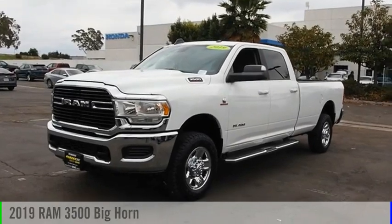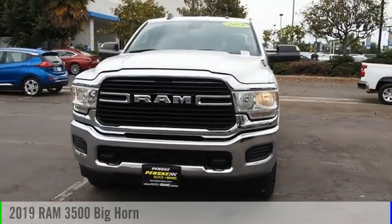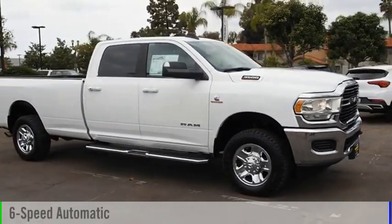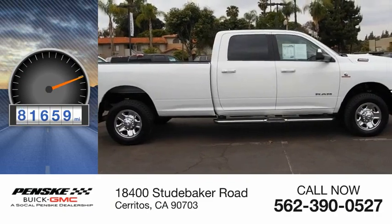Stop by and take a look at the 2019 3500. This vehicle is powered by a four-wheel drive 6.7-liter six-cylinder engine and comes with a six-speed automatic transmission. This vehicle has less than 85,000 miles.